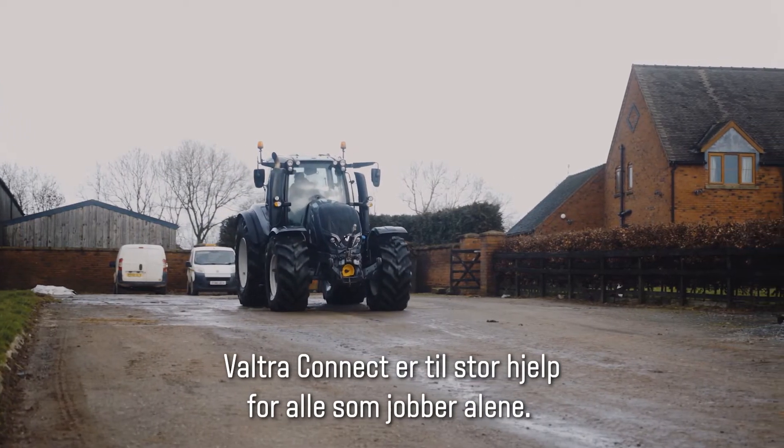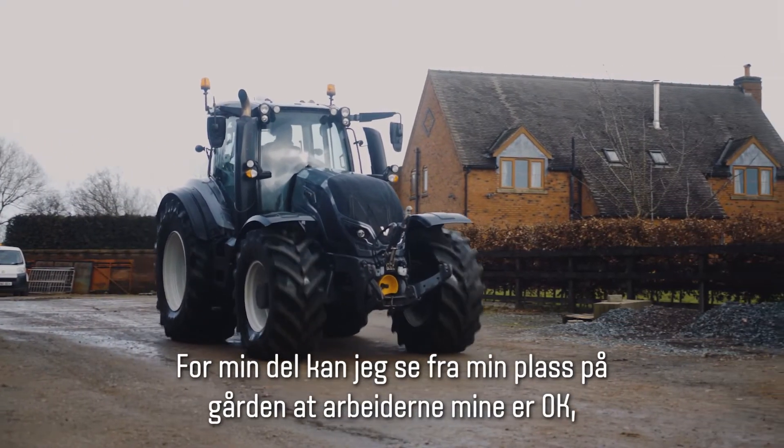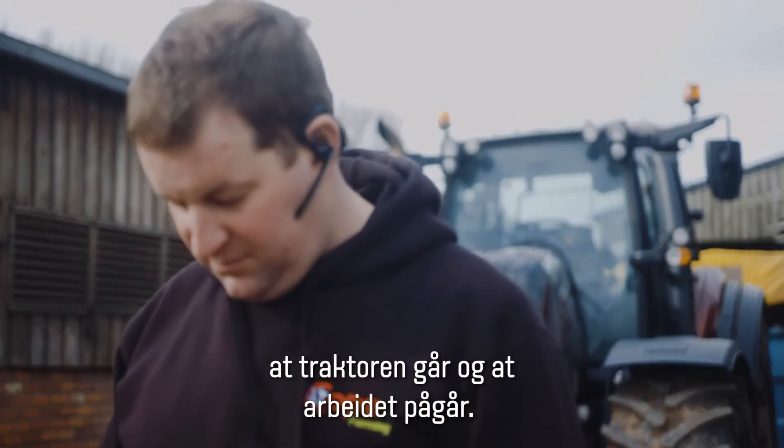Valtra Connect is helpful for when people are working alone. From my point of view back on the yard, I can see that that person is still okay, the tractor is still moving, that tractor is still working.